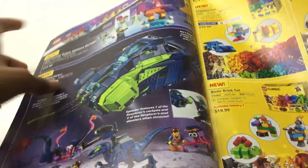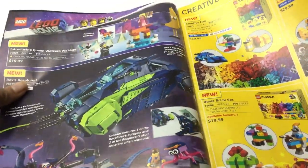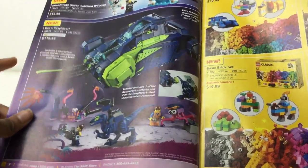Introducing Queen Whatever I Want — Abbey. Good build, yeah, it's okay. Twenty dollars — eh, seems like it should be $10. And where's Benny's Space Squad? The end of the Lego Movie 2 sets, right on the end of the log, but no Benny's Space Squad. I love this set — Rex's Rexplorer.